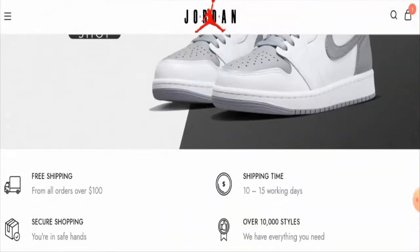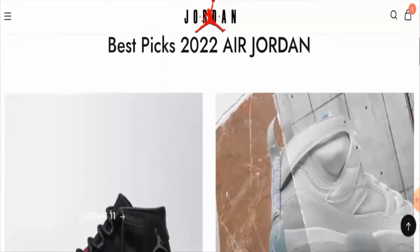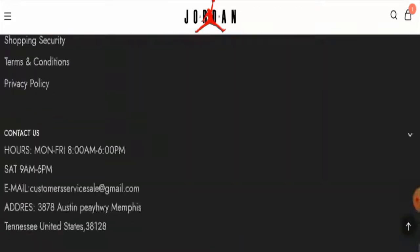People from the United States are very excited to know about this site, so we will provide you with the complete information of this website. First of all, we'll talk about the website type and the products they offer. This is an e-commerce site which deals with footwear — they offer sneakers, sport shoes, and Air Jordan shoes.